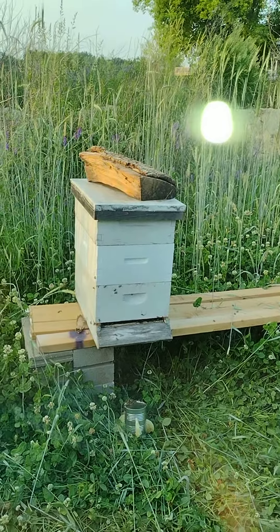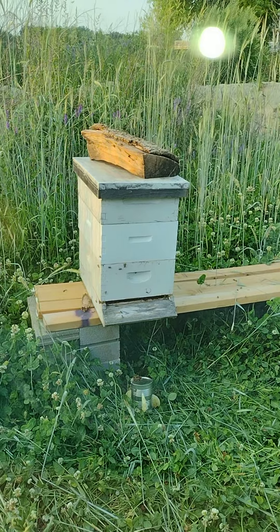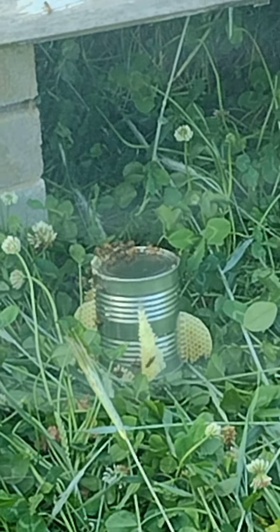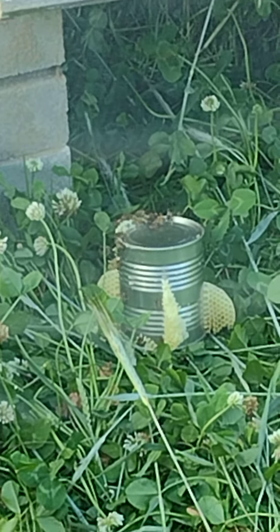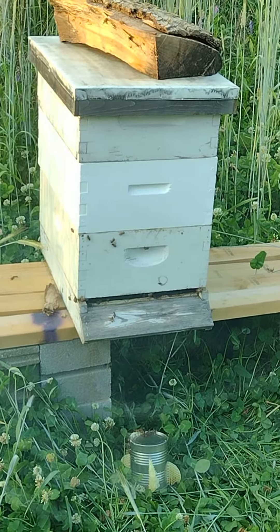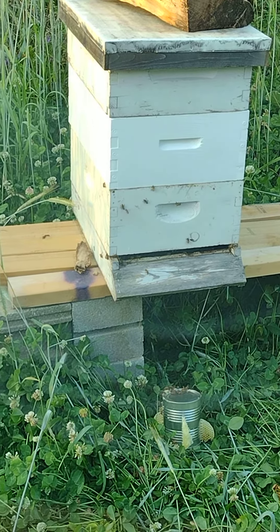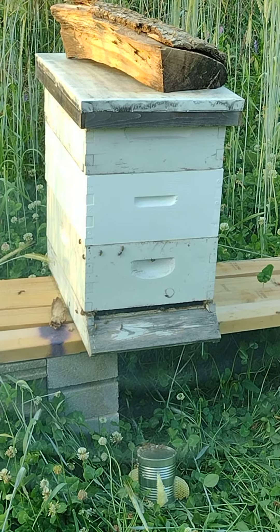Here's hive number two. I did the same thing with hive number two, and if you can see down there, I had to leave that because they were not letting me have it — they started stinging me. I took two stings in the hand. Next time I will definitely be wearing leather gloves, but again, overachievers.